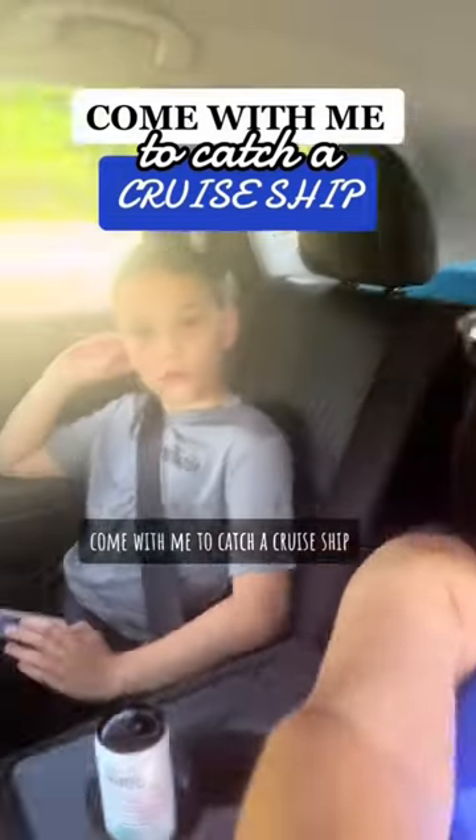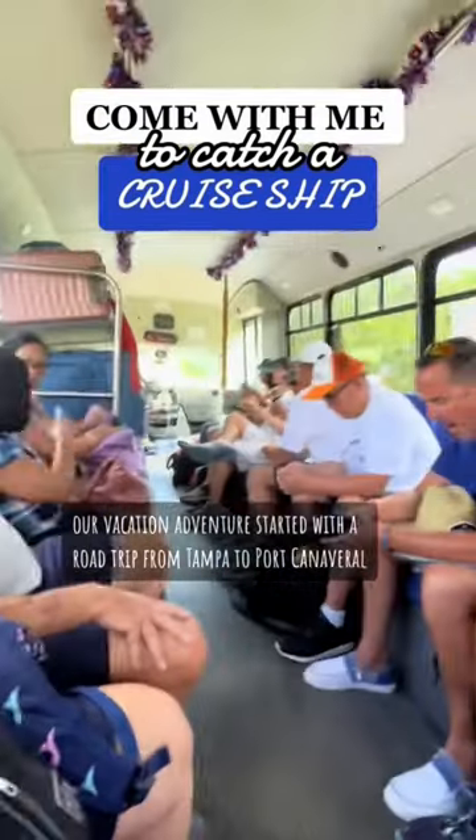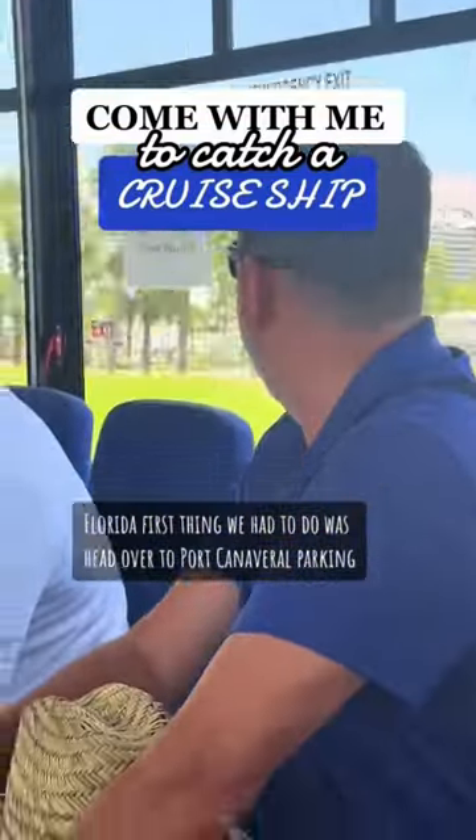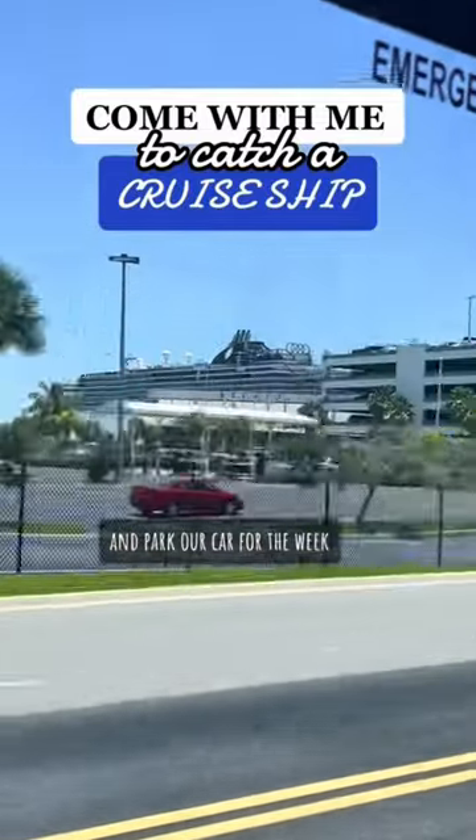Come with me to catch a cruise ship! Our vacation adventure started with a road trip from Tampa to Port Canaveral, Florida. First thing we had to do was head over to Port Canaveral Parking and park our car for the week.